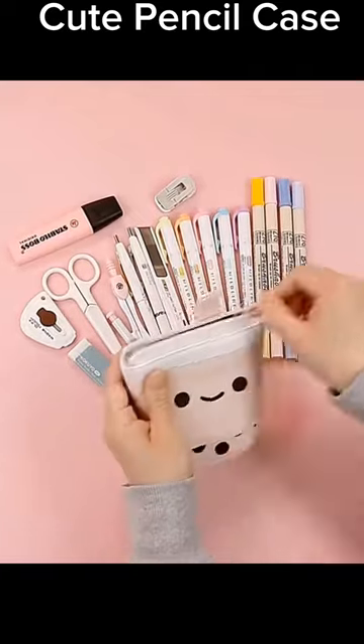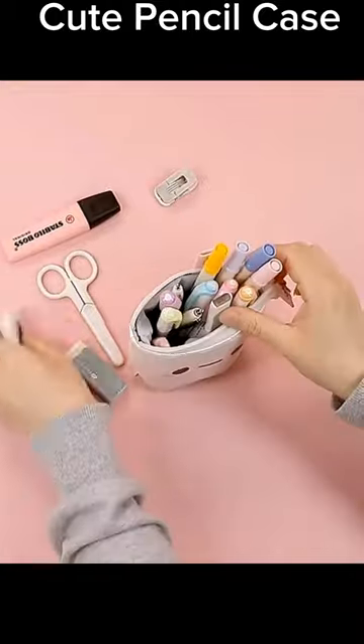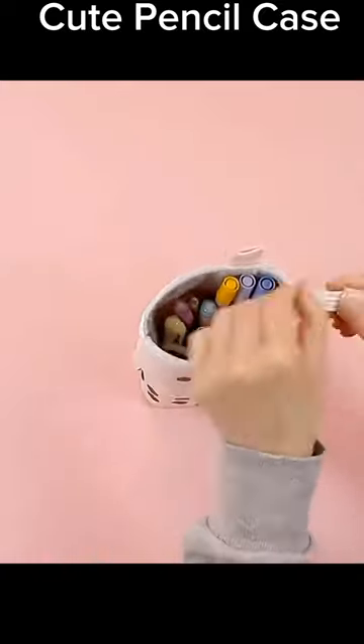Introducing the Boba Cute Standing Pencil Case, a delightful blend of charm and practicality. It pops up into a versatile pencil box and makeup pouch, making it the perfect Christmas gift for kids.